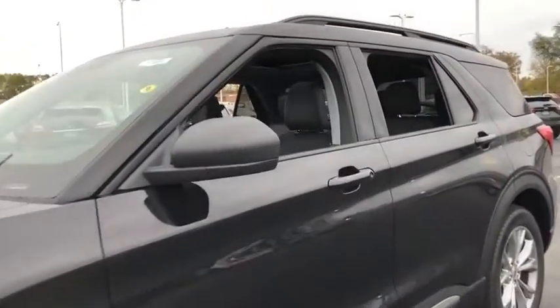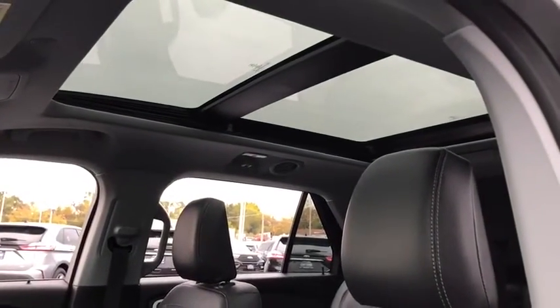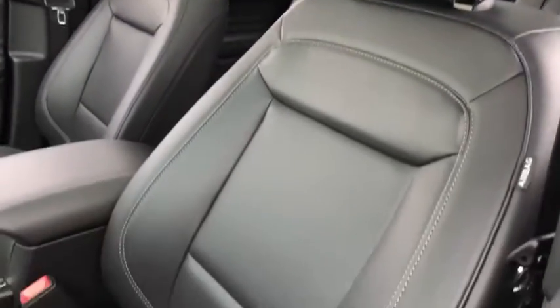Power liftgate, traction control, power passenger seat, dual airbags, alloy wheels, power steering, four-wheel disc brakes, aluminum wheels, AM-FM stereo radio, compass, heated front seat, electronic stability control.